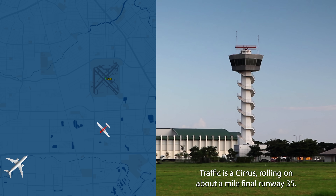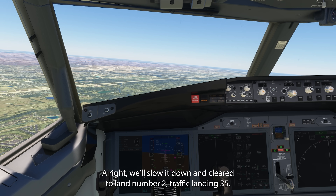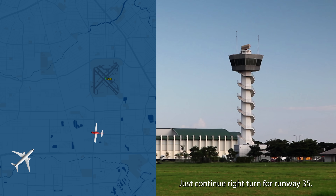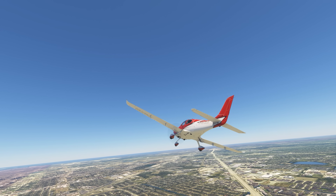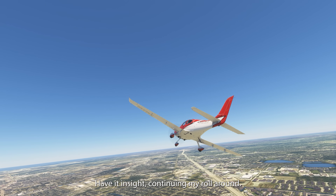Clear to land, number 2 at the airport. Travis with Cirrus rolling on about a mile final to runway 35. 5252 Gulf, okay — you're looking good, just continue right turn for runway 35. Do you see runway 35 still? Yes, 35, 4252 Gulf, have it in sight, continuing my rolling.